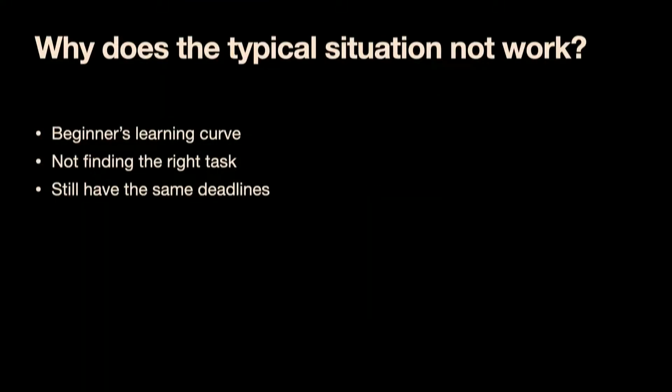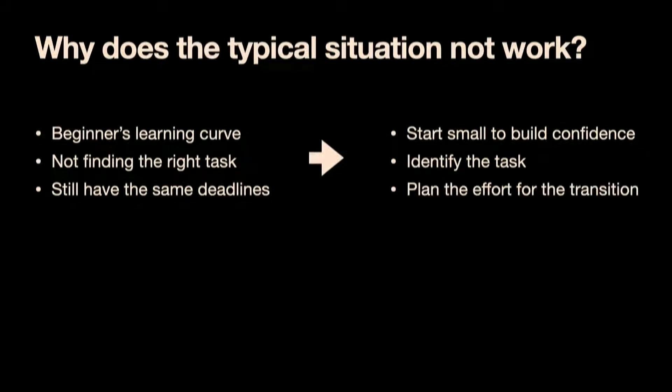In fact, in one of those follow-up trainings I provided, I even remade the Lion King song into 'Can You Use the R Tonight,' summarizing the R functions we talked about. But it still did not help. Turns out what we need is to create a soft landing that will start small and help the team build confidence, identify the task for them, and plan the effort for the transition.